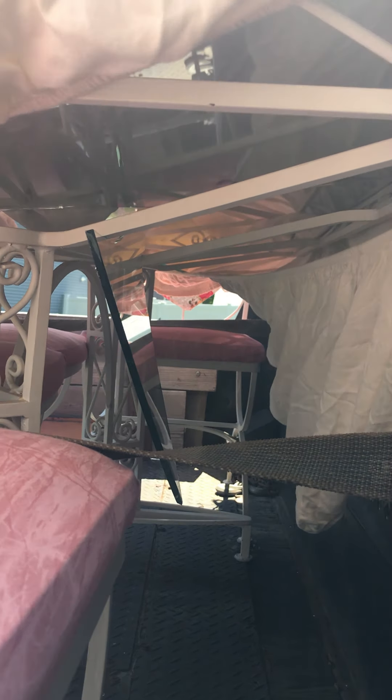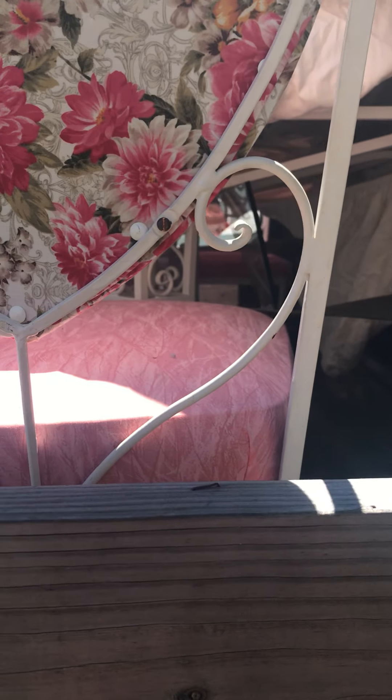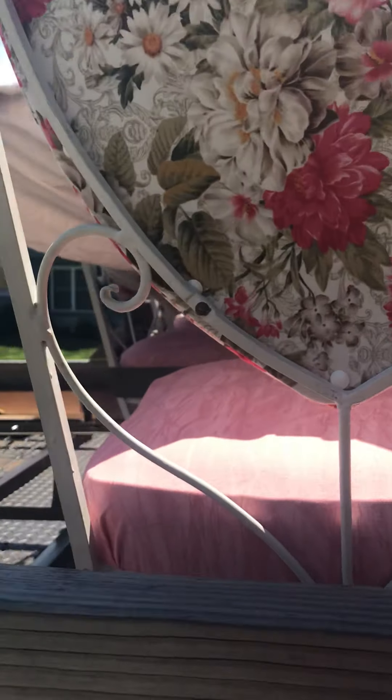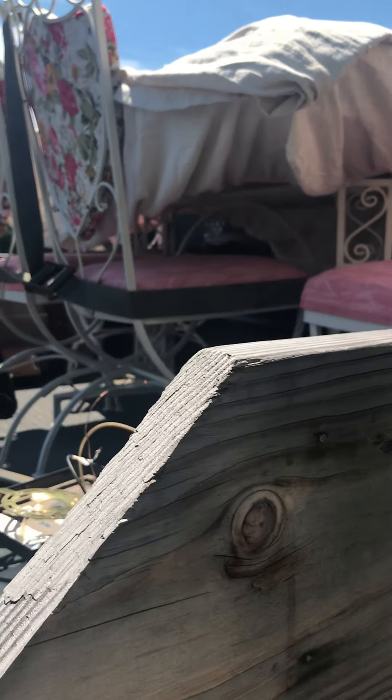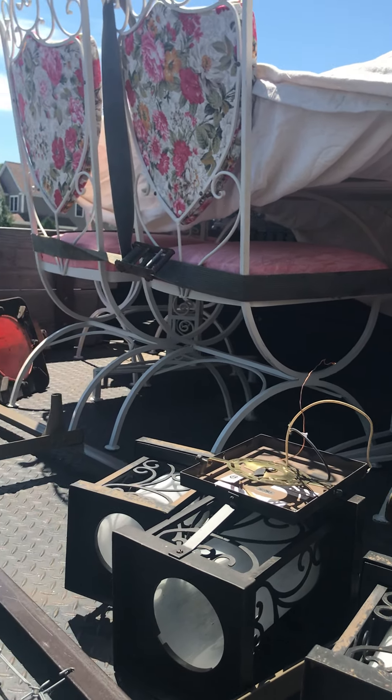I'm gonna bring it to this glass place that's almost in town — they just did my windshield on the truck. See if they'll cut me a new piece, and then I'll try selling it.